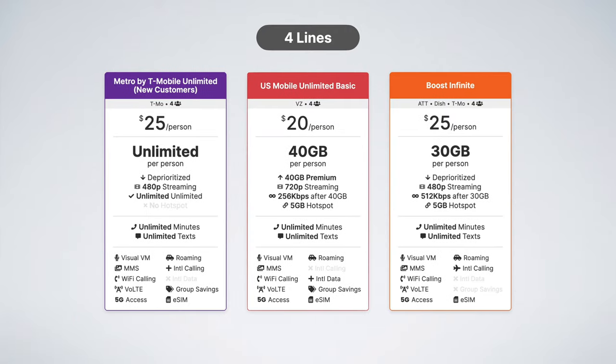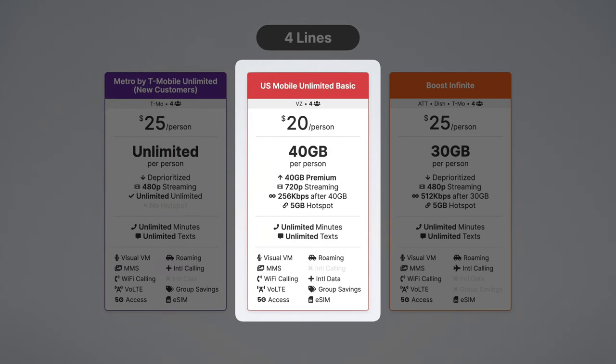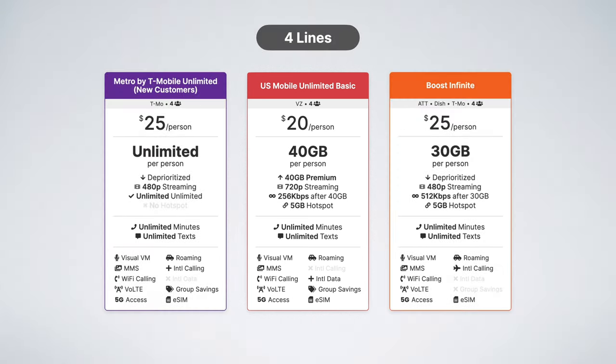The next three best plans come from Metro by T-Mobile, US Mobile, and Boost Infinite. Metro's plan is available for new customers and gives you unlimited data on the T-Mobile network for as low as $25 per line. US Mobile's Unlimited Basic plan is just $20 per line and includes 40 gigabytes of high-speed data and 5 gigabytes of hotspot data on Verizon. Boost Infinite uses AT&T for coverage, offering 30 gigabytes of data and 5 gigabytes of hotspot for just $25 per line.